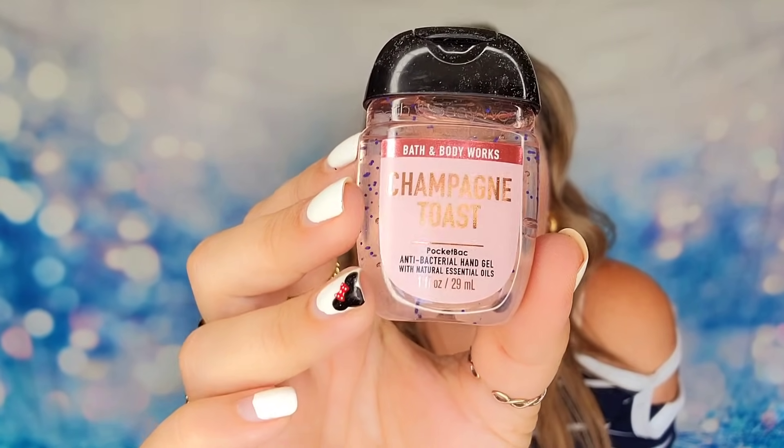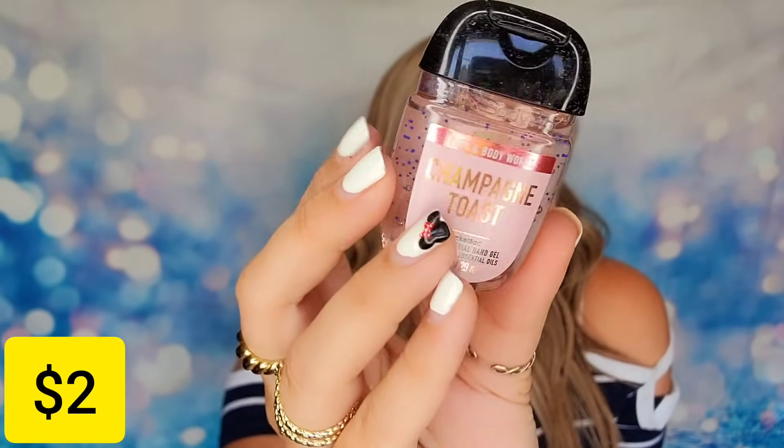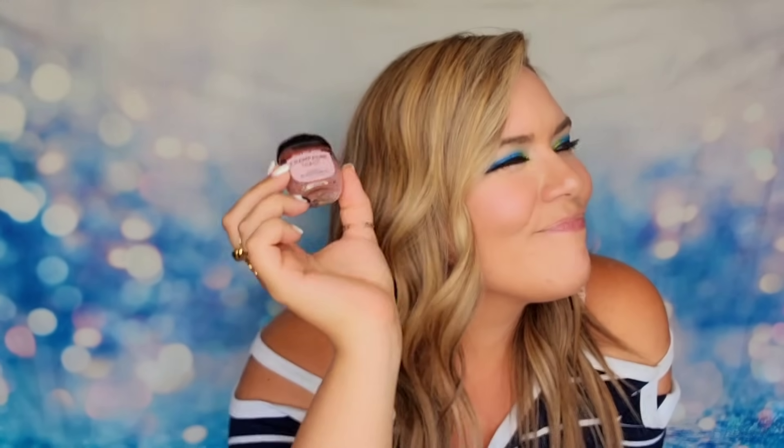The last item is a hand sanitizer from Bath & Body Works — this won as the reader's best hand sanitizer. We have the scent Champagne Toast. It's just their pocket-size travel hand sanitizer. I'm always a little mixed on these because it's essentially a two-dollar product and Bath & Body Works hands out coupons for free ones all the time. It's nice to have, but I do wish they had included a larger size.